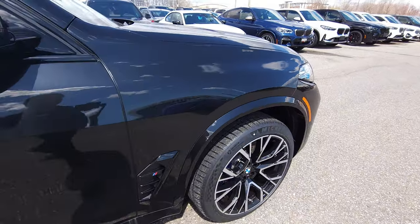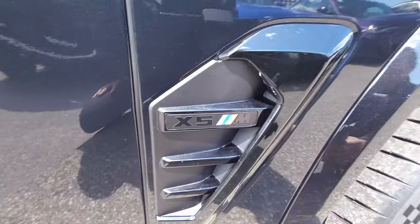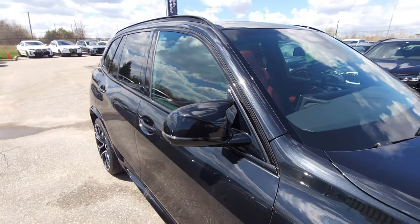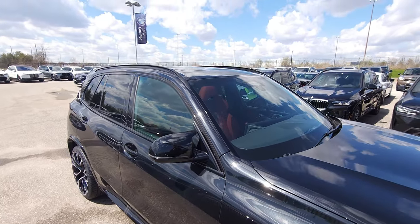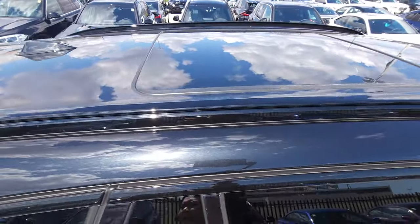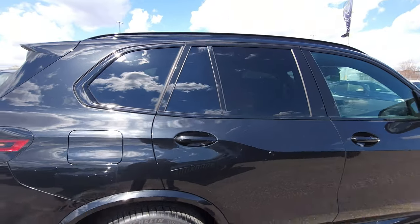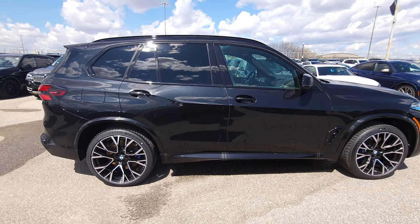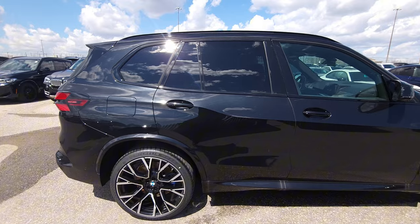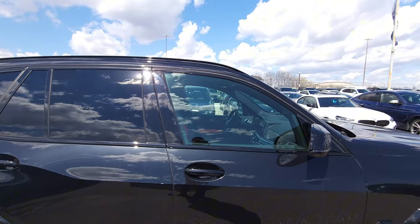On the fender of the LCI X5M we've got black M wing mirrors. We also have black roof rails, black window surrounds, a panoramic sunroof — and that is the Sky Lounge version. There's a new-style antenna up here as well. The side profile as always looks awesome on the X5, and of course this being the X5M, the rear glass comes more polarized from the factory than the front.